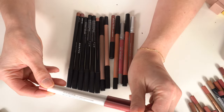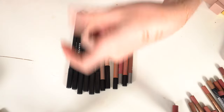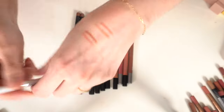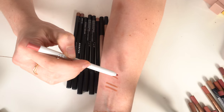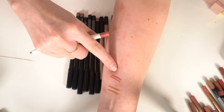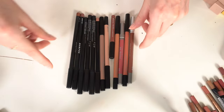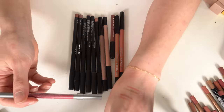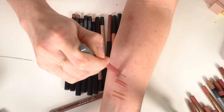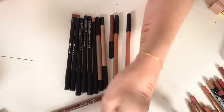Two more ColourPop Lippie Pencils — BFF Number Two in a reddish color and Bumble, a deep magenta pink. Getting rid of both — don't love those shades. Two Urban Decay liners: Rush is a bit too pink for me, getting rid of it. 1993 is a good brown — keeping that one.